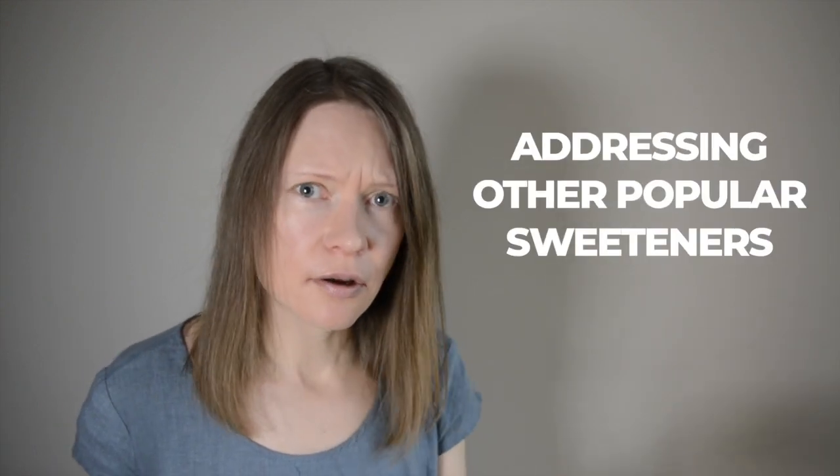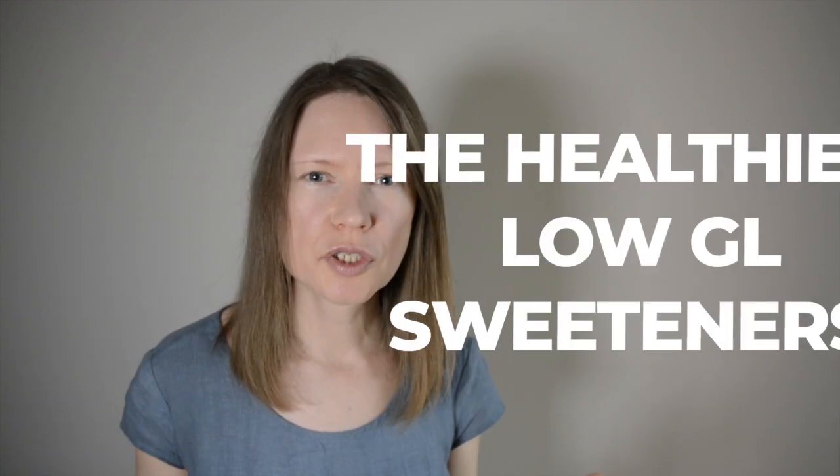Which sweeteners are generally considered healthy but definitely are not low glycemic? Maple syrup, coconut sugar, coconut blossom syrup, agave syrup, yacon syrup, date sugar and date syrup. An easy rule of thumb to remember: any sweet liquid with no fiber cannot be low glycemic, and anything to do with dried fruits is not low glycemic. As for coconut sugar, it has the same glycemic load as table sugar — very high. However, it does come with some nutrients found in coconut palm, so it is a bit healthier than table sugar, but it's still not low glycemic.